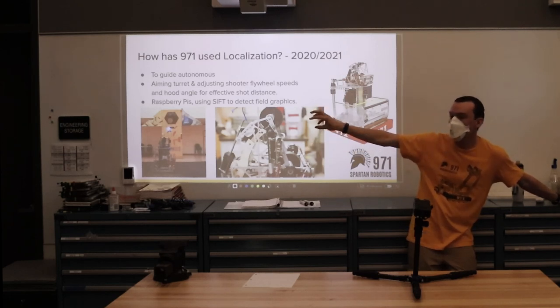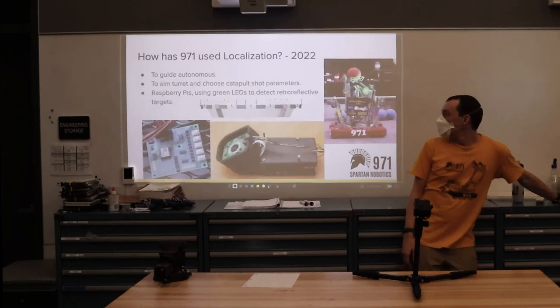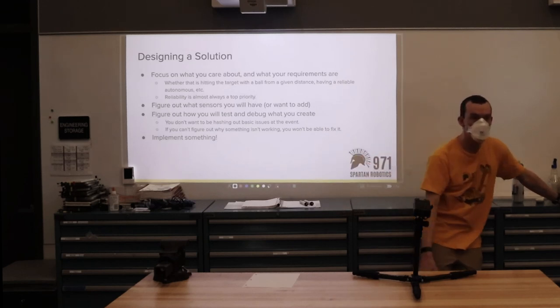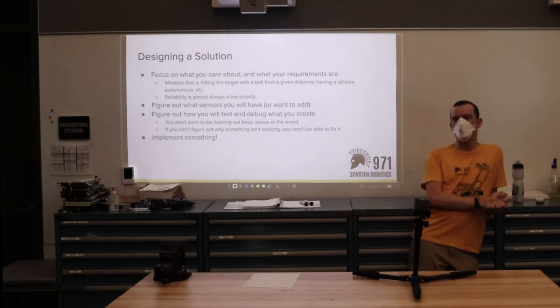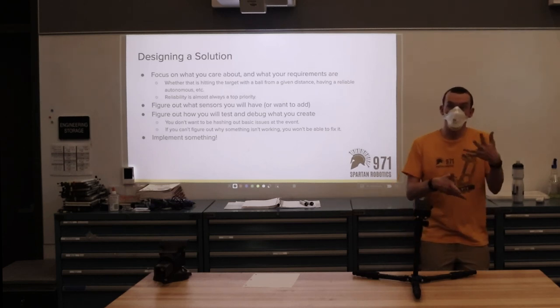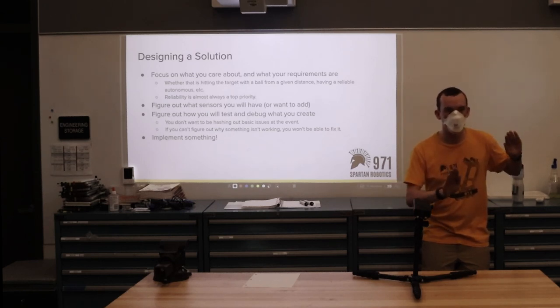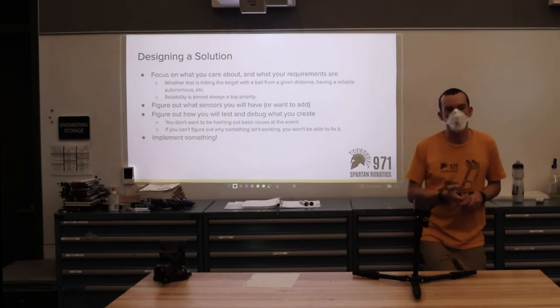Some things we focus on are having good logging so that after a match or after something goes wrong, we can go back and figure out what happened. We also try to have decent visualizations during a match so we can quickly assess what went wrong. Before you get to an event, you want ways to test things. That's why we had that target — we included a bit of the real field graphics to make sure the algorithms would actually work. We had the target shape we cared about and didn't bother with the rest.